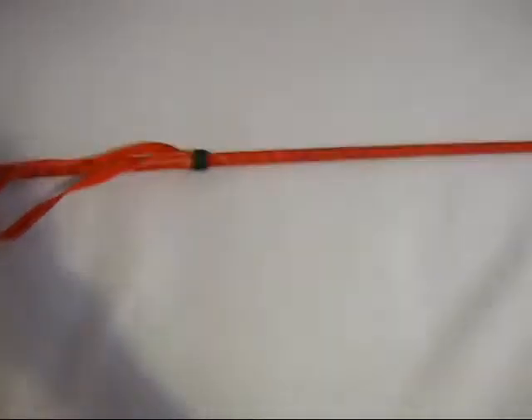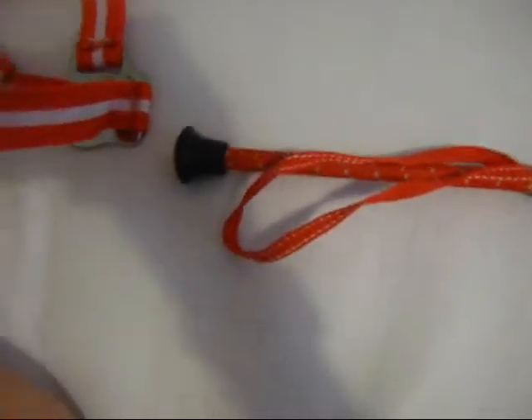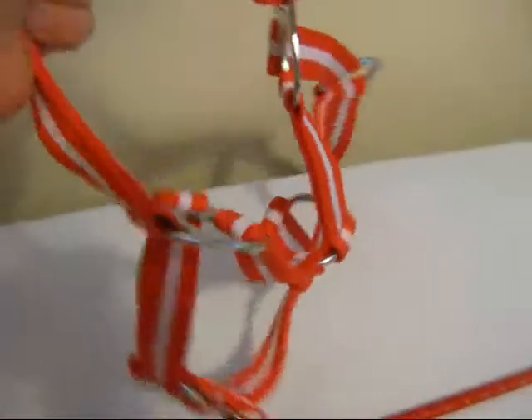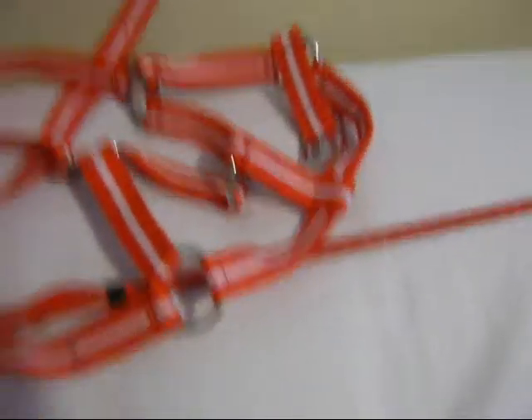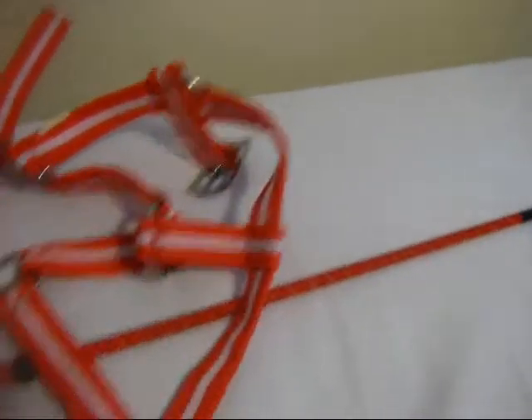Next we have a red riding whip. It's in really good condition — I've never ever used it before. And a pony red head collar, pony size, in really good condition, only used about once. You can either buy them together or separate. I'm not fussy. Really cheap, so just offer.